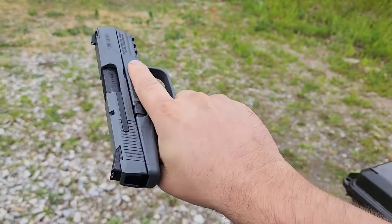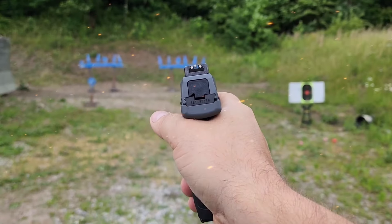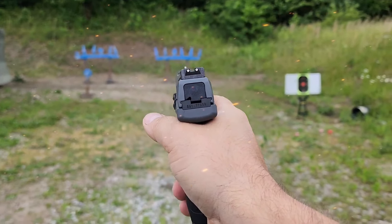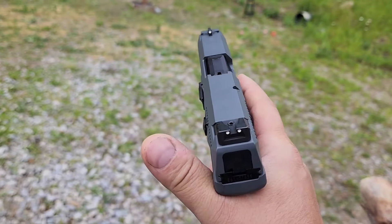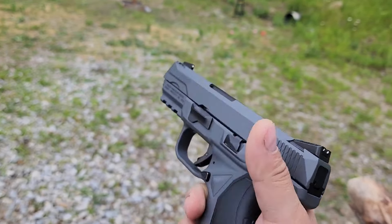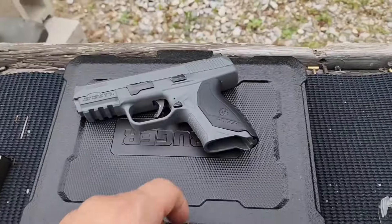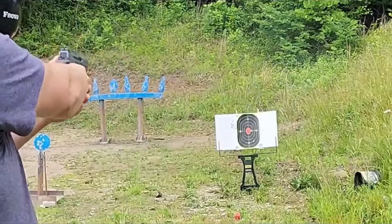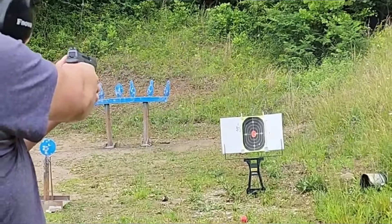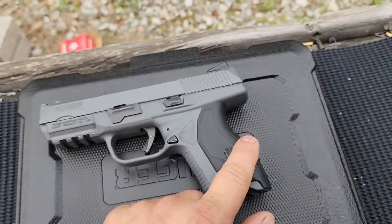However, the Ruger American is bulkier than many of its competitors, making it a less ideal choice for concealed carry. Some users also find the trigger to be less refined compared to other models in its price range. While it's a good entry-level option, those seeking a more polished shooting experience might be disappointed. If you're on a budget and looking for a reliable .45 ACP for home defense or range use, the Ruger American is a solid choice — just be sure to handle it first to ensure the size and trigger feel are to your liking.